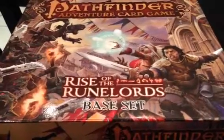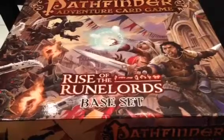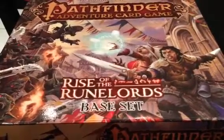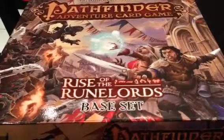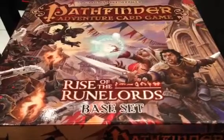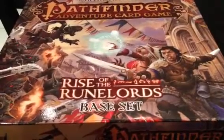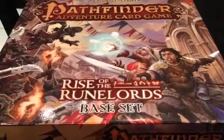Hey everybody, day 16 of the July Painting Challenge. It's about 1 o'clock. I just got in from a friend's house. Three of us were playing the Pathfinder Adventure Card Game, something I quite like. I know a few people don't like it, tried and not enjoyed it, but I quite enjoy it. We're just about halfway through the entire adventure path, so we're plugging away, another maybe 8 sessions of 2 scenarios each, and we are done.